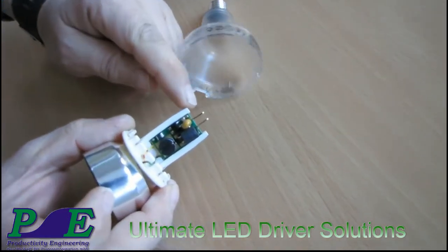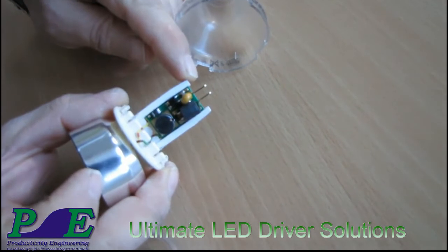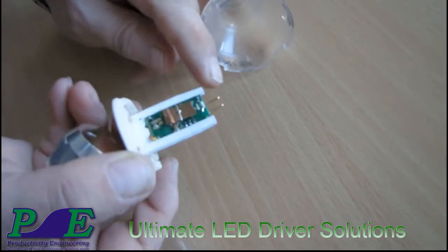No electrolytic capacitor is required — a device that limits the lifetime of today's LED lamps.